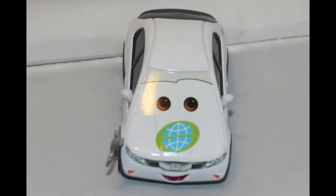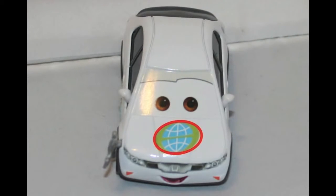Here is Eric Langley. What shape do you see on his hood? If you guessed oval, you're right. It's a little hard to see, but the entire picture of the World Grand Prix logo is an oval.